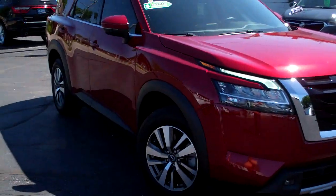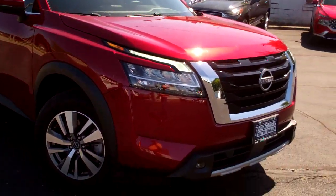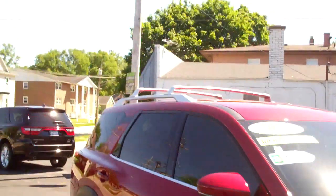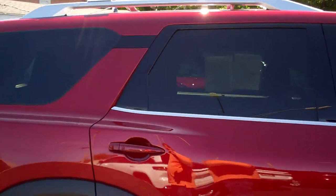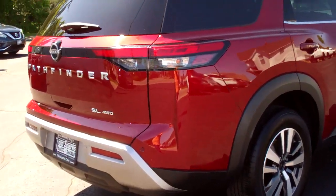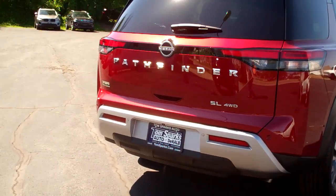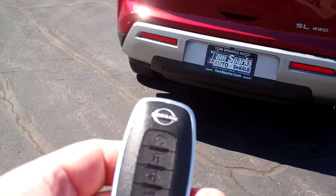Hey, check this out. I got a 2023 Nissan Pathfinder. This is nice, red in color. Nice alloy wheels. You got a roof rack up on top. Privacy glass all around this vehicle. Nice cladding — keep those stone chips to a minimum. Backup sensors, backup camera. You got sensors pretty much all around this vehicle.